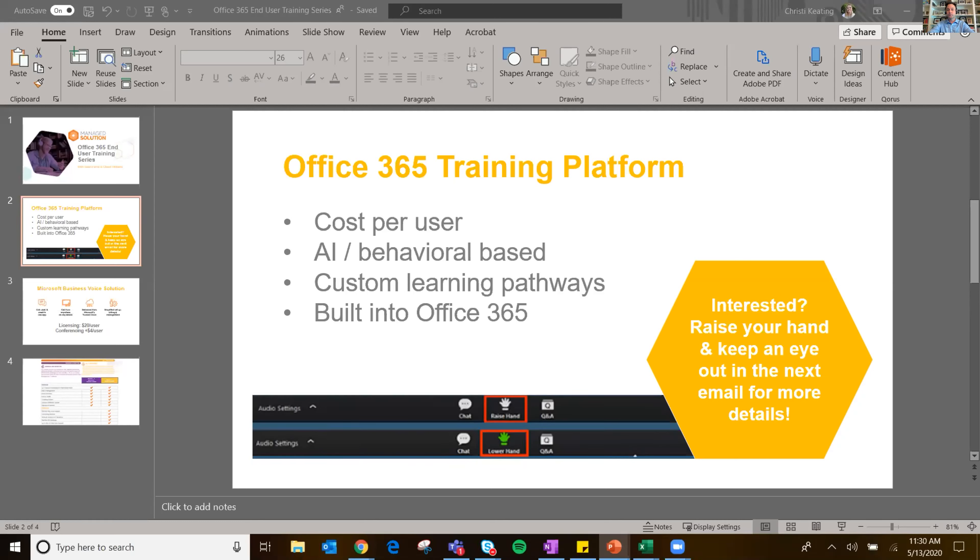It's AI and behavioral based, so it's not just 'go watch this video and be done with it.' It's installed and built into your Office 365, so on office.com it would be there. It's behavioral based — if you're a power user in Outlook but your colleague doesn't really know much about Outlook, your two trainings are going to be very different.